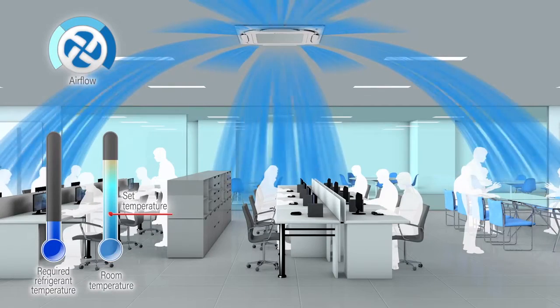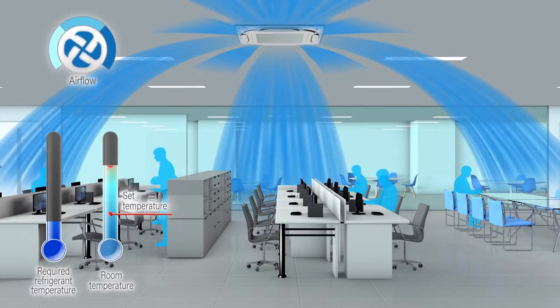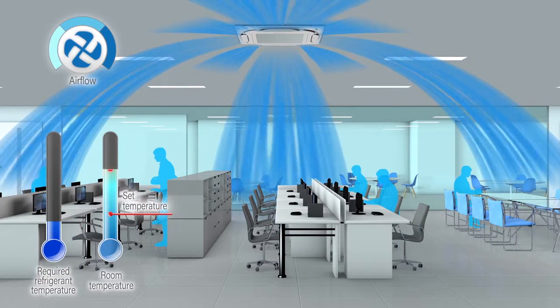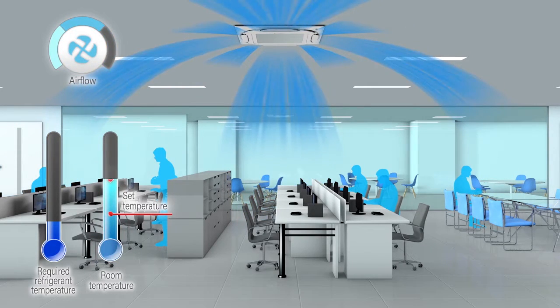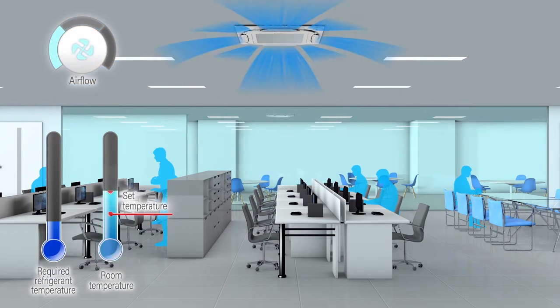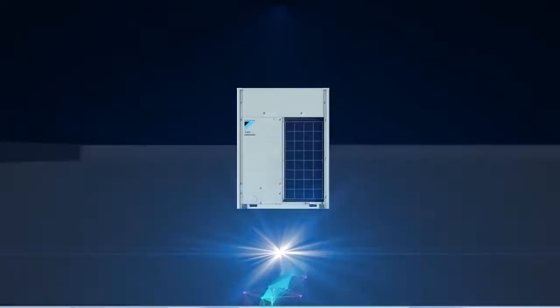For example, when the load drops due to a smaller number of people in the room, the indoor unit determines its target capacity based on how the room temperature has changed from the set temperature to the current temperature. Airflow is controlled accordingly. To further save energy, a command is sent to the outdoor unit to raise the refrigerant temperature.